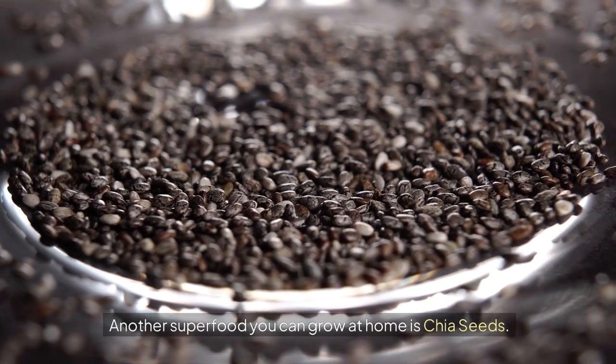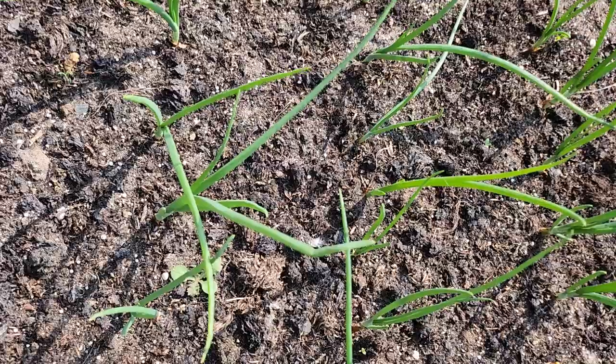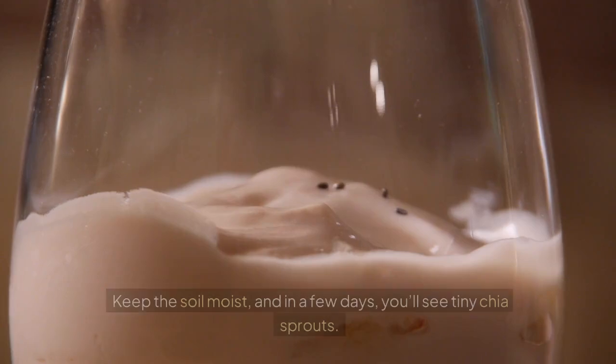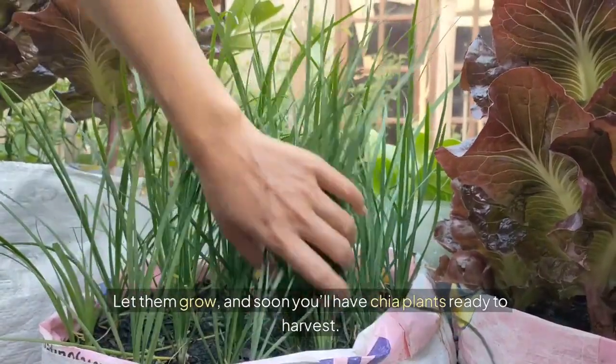Another superfood you can grow at home is chia seeds. Chia seeds are packed with omega-3 fatty acids, fiber, and protein. Growing chia plants is simple. Scatter chia seeds on the surface of the soil and lightly cover them with soil. Keep the soil moist, and in a few days you'll see tiny chia sprouts. Let them grow, and soon you'll have chia plants ready to harvest.